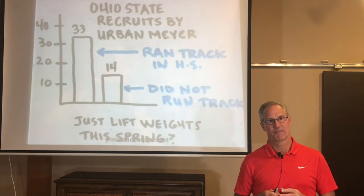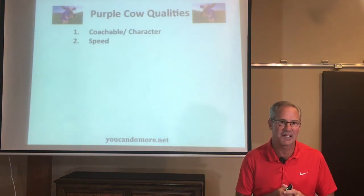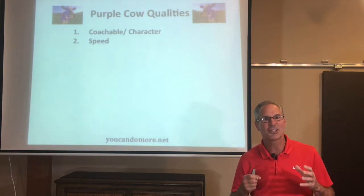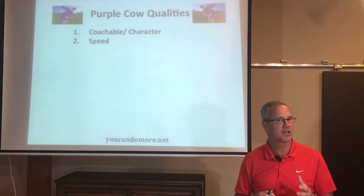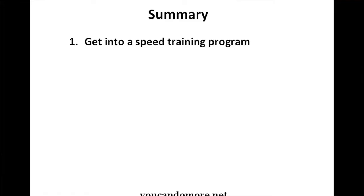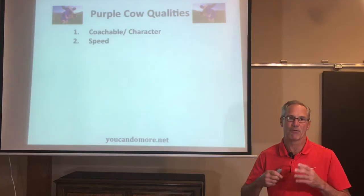In summary, how do you get better at Purple Cow quality number two — speed? Number one: make sure you're in some sort of speed training program. Enroll in your high school strength and conditioning class, get involved in an off-season, after-school, or zero-hour program, or ask your high school coach for help. If all else fails, see the links down below for good drills and sample programs. Number two: join your high school track and field team if you're not involved in another spring sport. Number three, bottom line: to improve speed, you have to train by running fast.